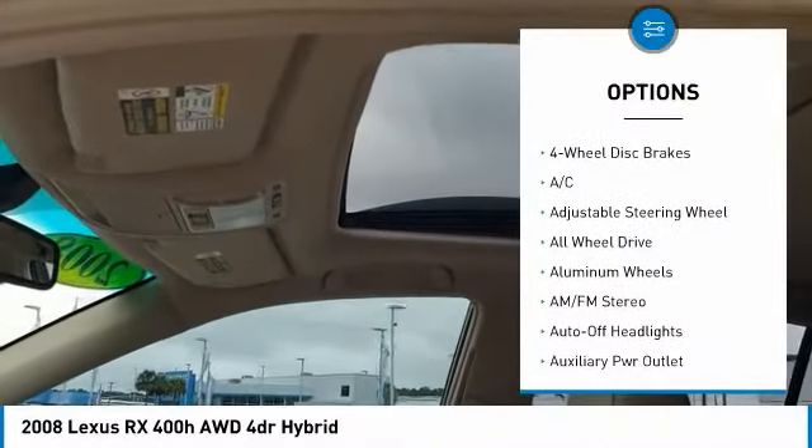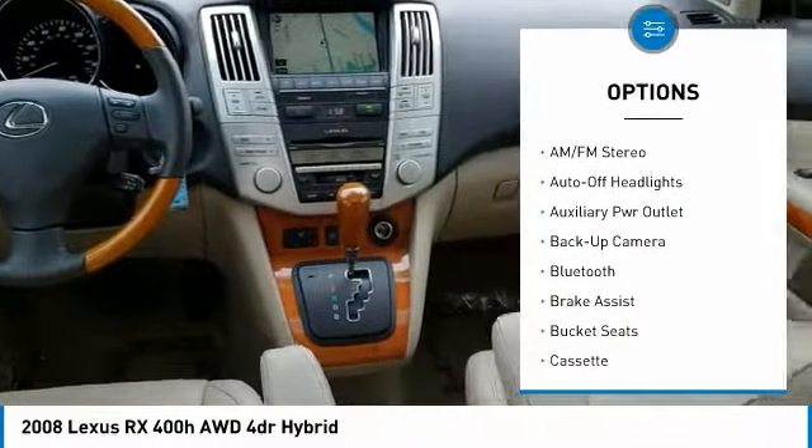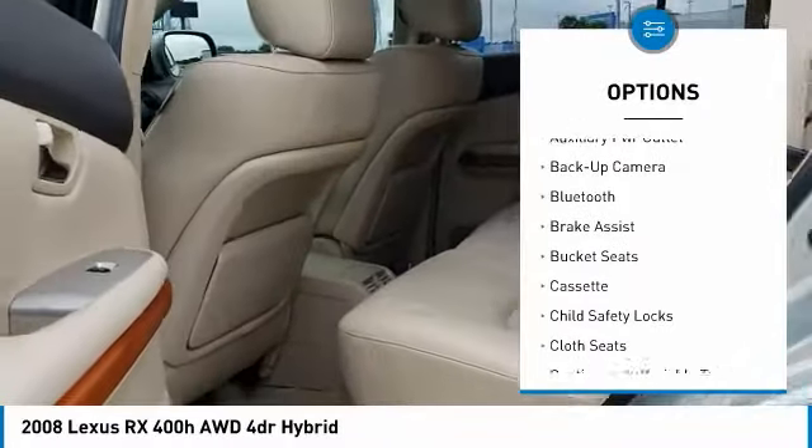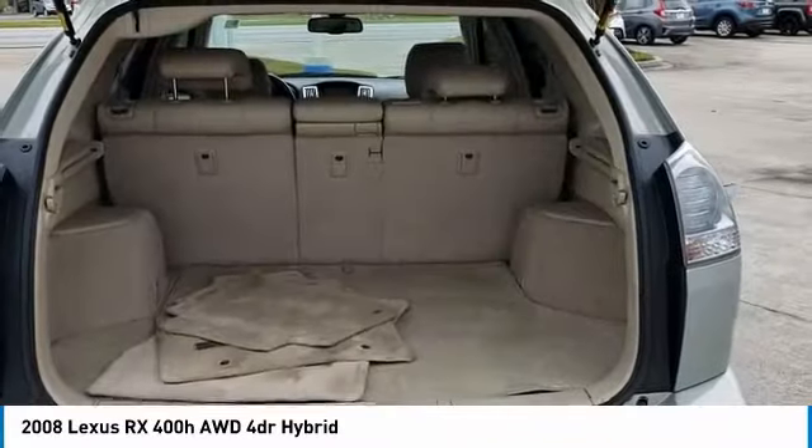Here are some of this vehicle's great options: backup camera, power lift gate, navigation system, CD changer, keyless entry, power passenger seat, all-wheel drive, leather-wrapped steering wheel, Bluetooth, and driver airbag.